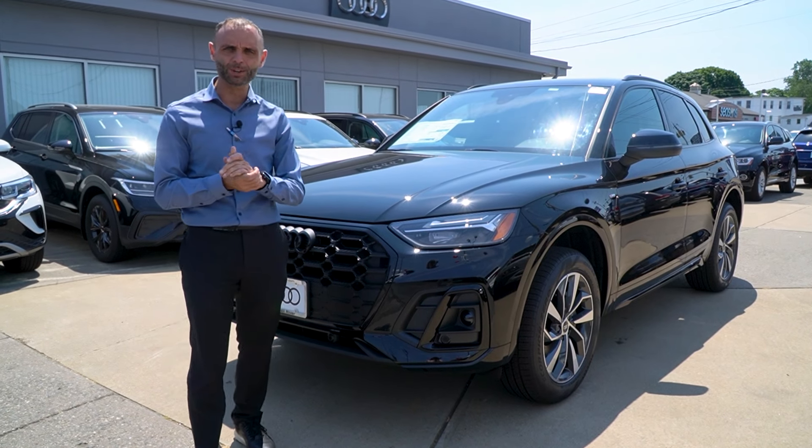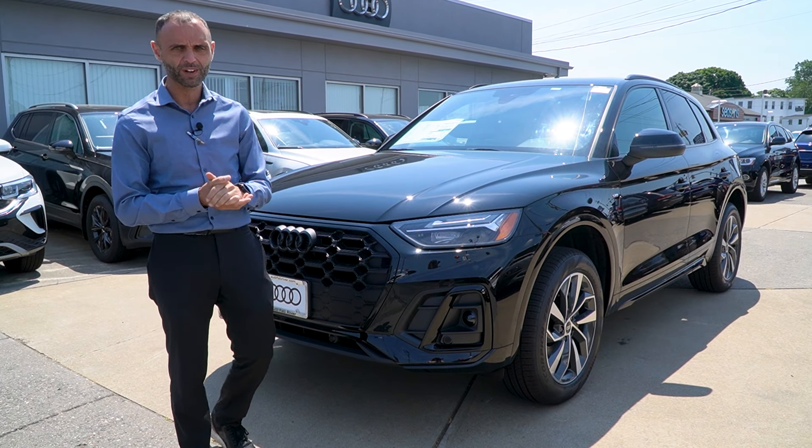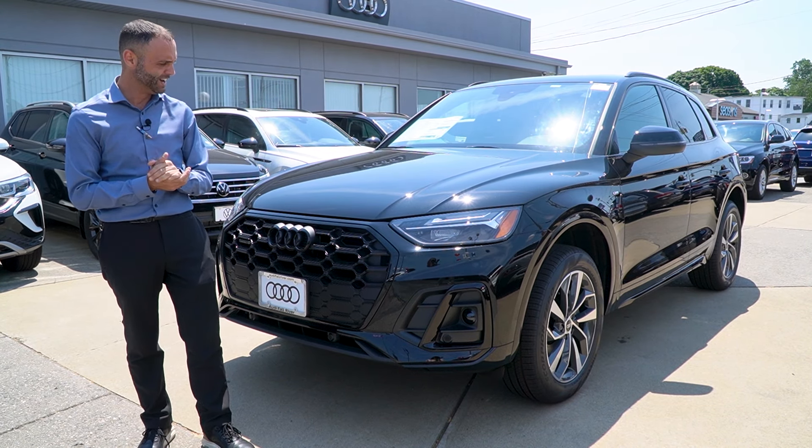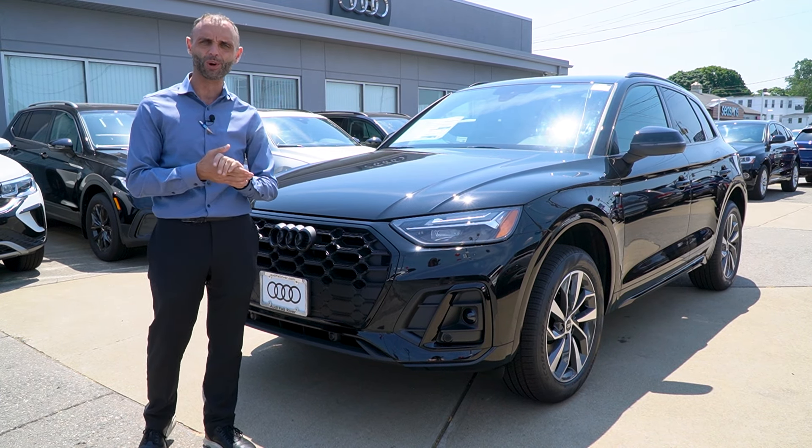Good morning, Robert. My name is John Tattaglione, sales manager here at Audi Fall River. I apologize for the slight delay — we ran into some technical difficulties. Looks like there was a cyber attack on the auto world this morning.